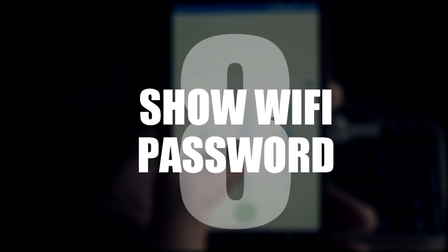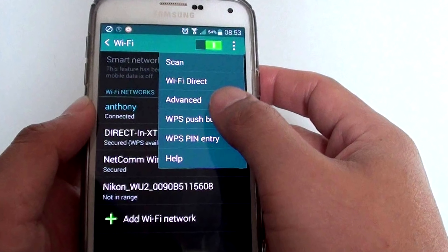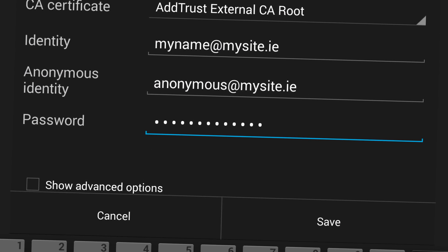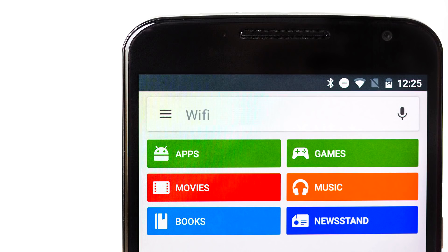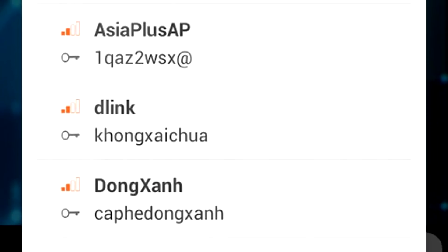Number 8: show Wi-Fi password. We've all been there — you just need to know what the Wi-Fi password is. Well now you can. Just get the Wi-Fi Password Show app. It shows every password for every stored connection. How handy is that?